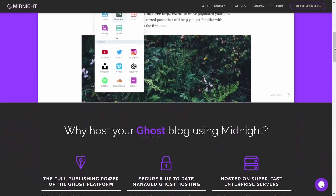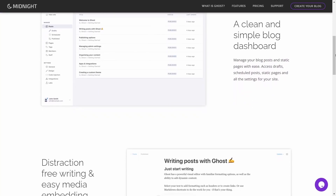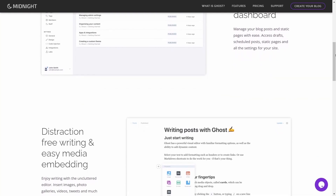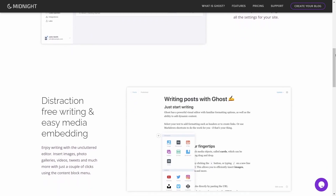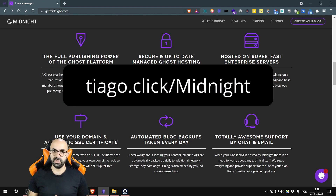However, there are a couple of reasons why they aren't number one. Updates aren't always timely — if their team gets busy, they postpone updating my website. This only happened a couple of times and is the exception, not the rule. The other reason is that the number one hosting has lowered their prices since I started using Midnight, so if I were using Ghost's top-rated host I'd be saving $72 per year. That said, I still rate Midnight as an A-plus hosting. Check them through the link in the description.